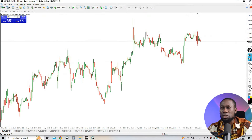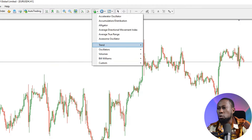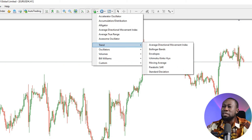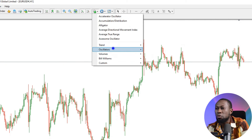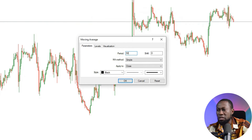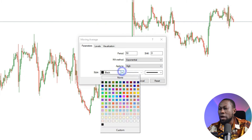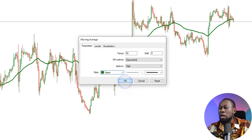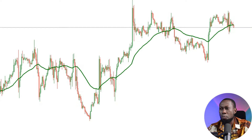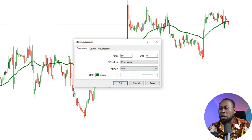I am on my chart now. I'll go straight to indicators — go to Trend, then Moving Average, and click on it. I'll type 50, make sure it's Exponential, and apply it to High. I'll give it a green color and apply it to the chart. Then I'll go back again and add another 50 EMA, this time applied to Low.